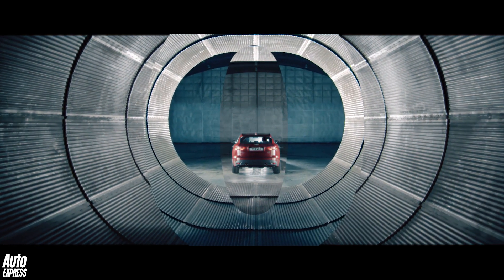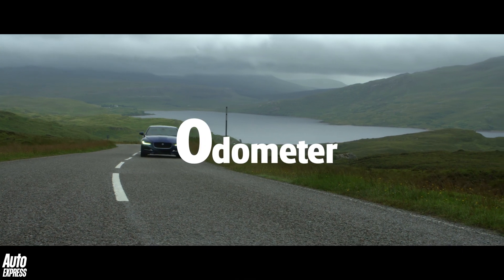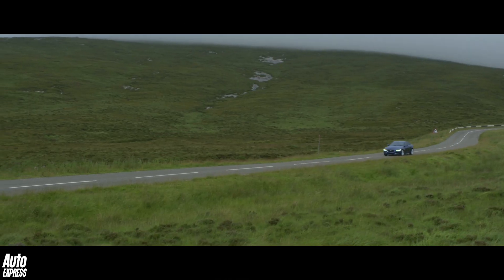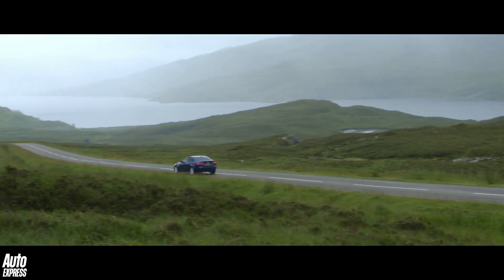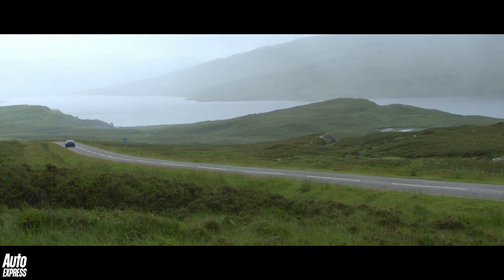This week the letter O. O is for odometer, also known as a mileometer. An odometer is simply a device that measures how far you've travelled, and it's thought to have been invented as long ago as 287 BC by Archimedes of Syracuse.